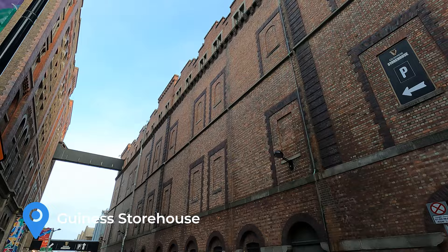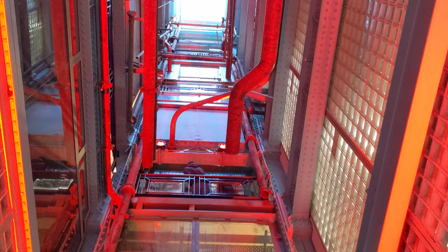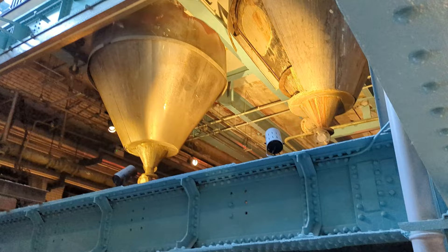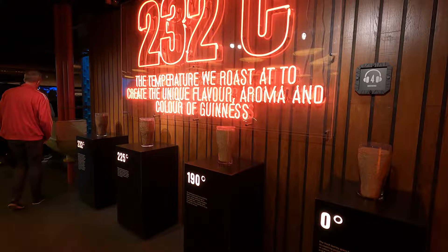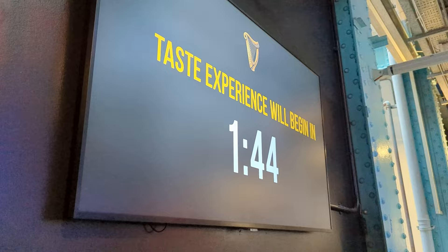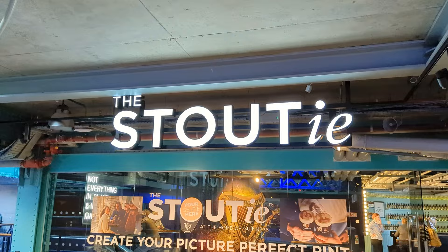A trip to Dublin wouldn't be complete without the Guinness Storehouse Experience. It's a self-guided tour that includes a tasting fresh from the source and a free pint at their Gravity Bar with amazing views of the city. Each floor throughout the tour features something new. You can also add on extras like learning to pour a perfect pint of Guinness or the Stouty Experience. It starts with everything you'd want to know about how Guinness is made, then you move up to the tasting room — freshest in town. Nutty.